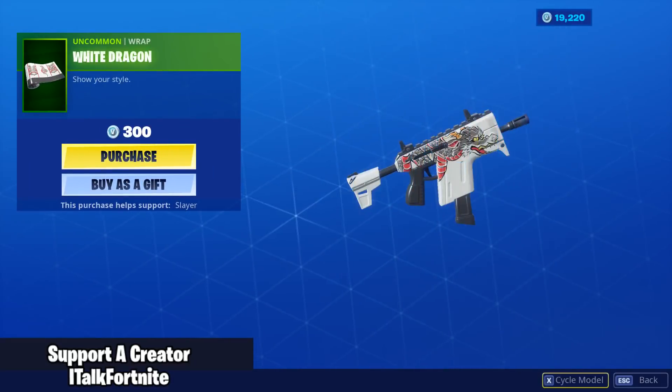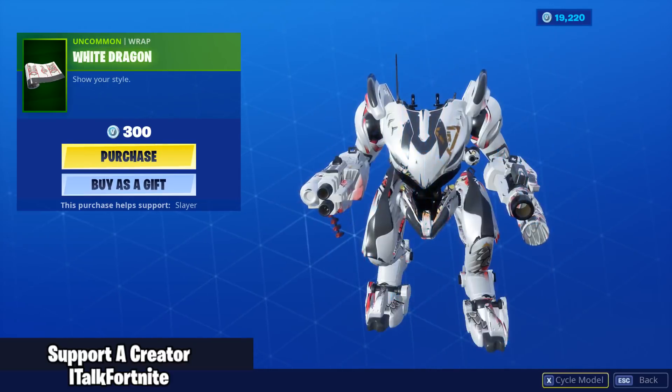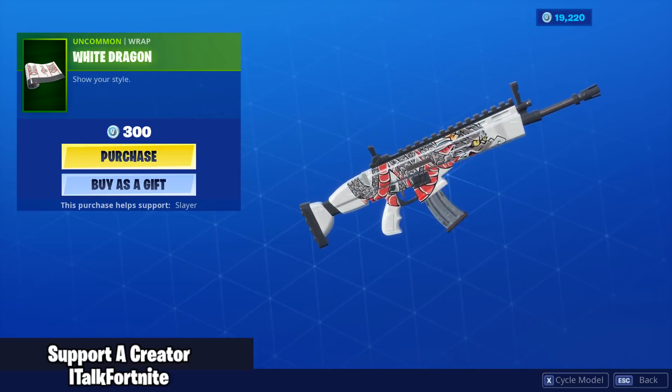New wrap: White Dragon. We're getting a lot of new stuff here. I actually dig this wrap, this is cool — really nice. We're gonna buy this as well.